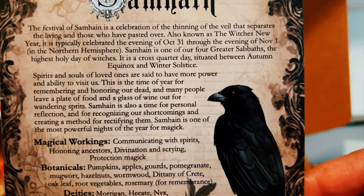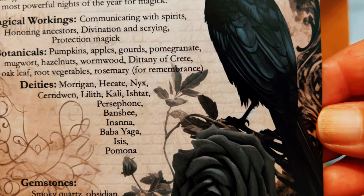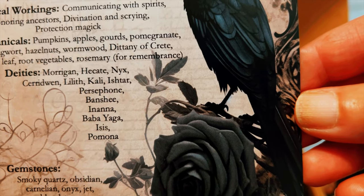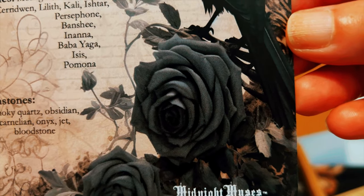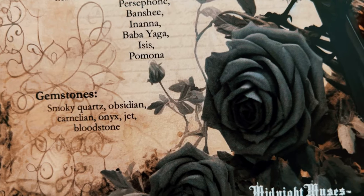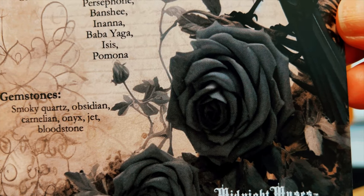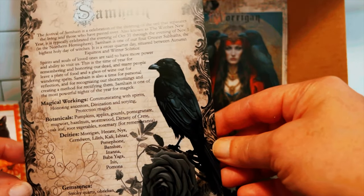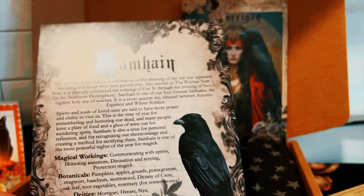Here are some things listed: communicating with spirits, honoring ancestors, divination and scrying, and protection magic. You have deities you could work with — Baba Yaga, Kali, Morrigan, Hecate. These are all of the things you could do on Samhain and it gives a little history.